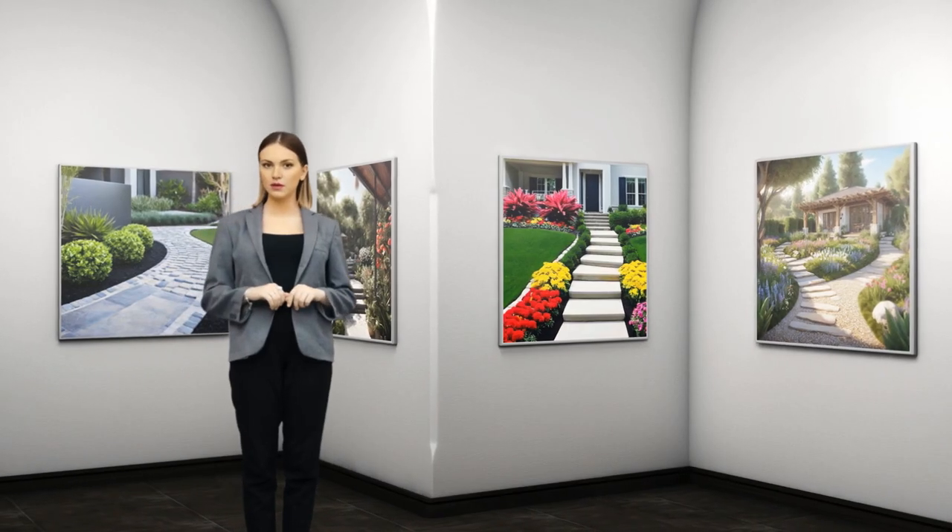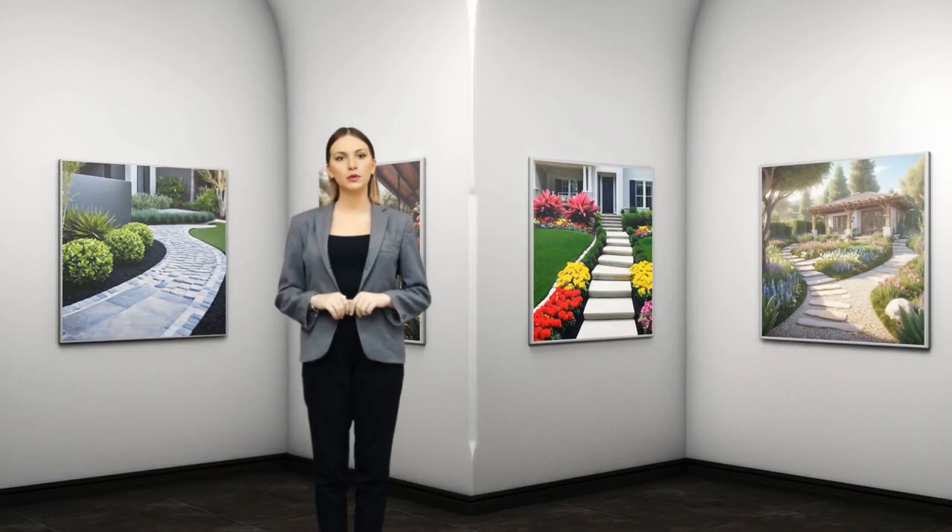Find that finance is here to make your landscaping dreams a reality with easy financing options. Don't wait any longer. Transform your front yard into a beautiful haven today.